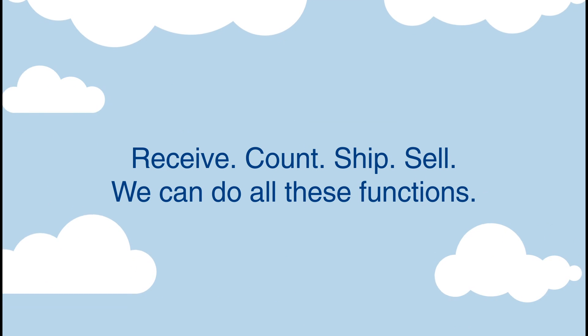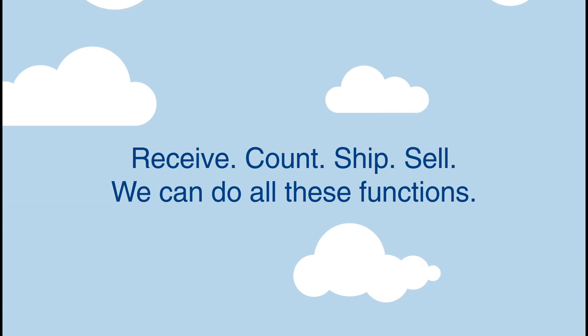HandyFox. Receive, count, ship, sell. We can do all these functions.